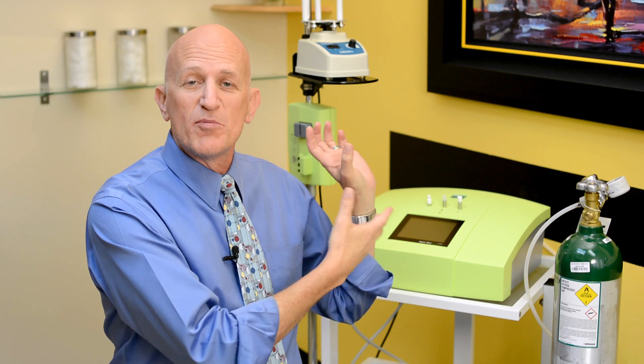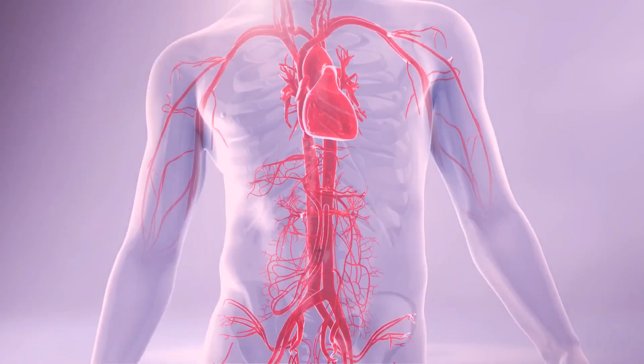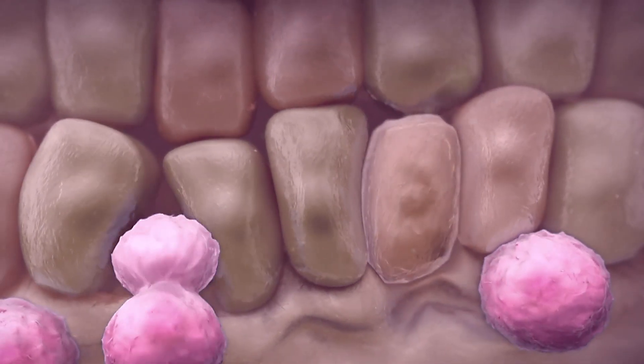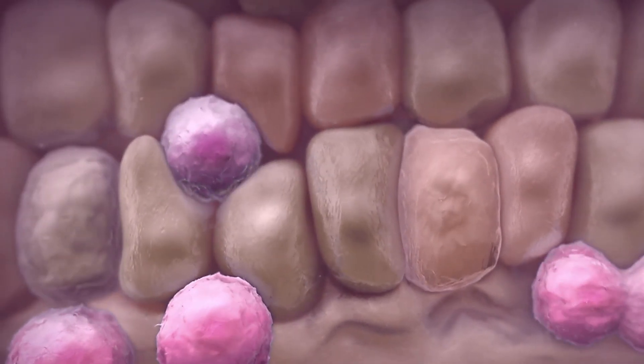We also know from research being conducted in Europe that once you get to about eight passes of this hyperbaric ozone administration, the stem cells of the body — systemically, throughout your body — seem to get stimulated. The stimulation of your stem cells is one of the single most important aspects of the regenerative capacity of your health and longevity. There's a whole list of other very positive things that happen when you administer ozone to a person's blood.